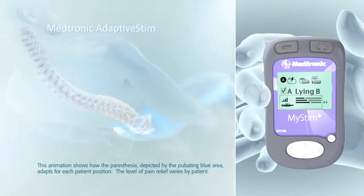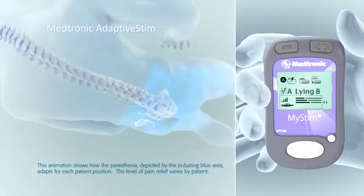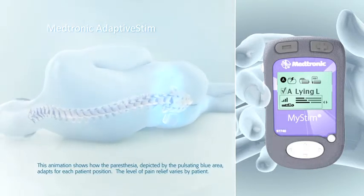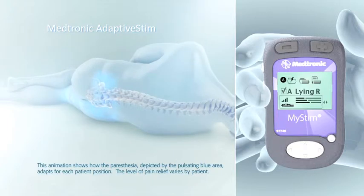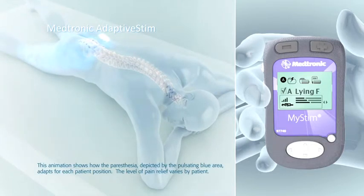Adaptive Stim knows your movements, similar to how a smartphone detects motion. It listens and senses when you change positions, learns from previous experience, and remembers your last comfortable setting while standing, sitting, or lying down. It responds by automatically adjusting your stimulation to your optimal settings in each position. Adaptive Stim is smarter and more convenient than conventional neurostimulation for chronic pain relief.